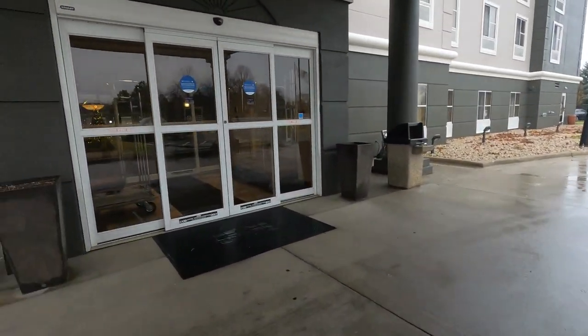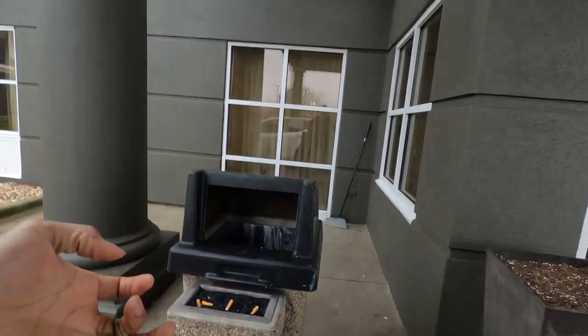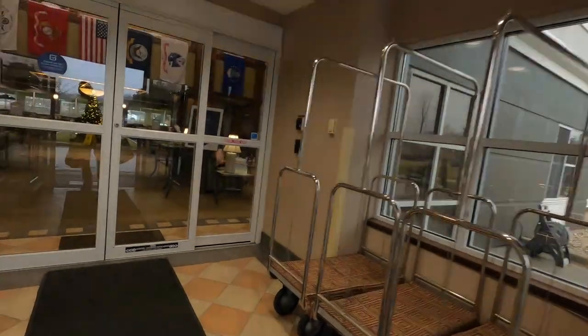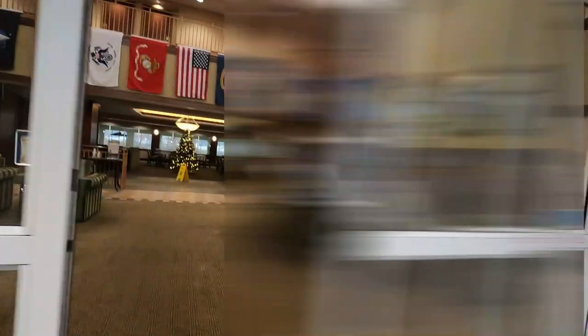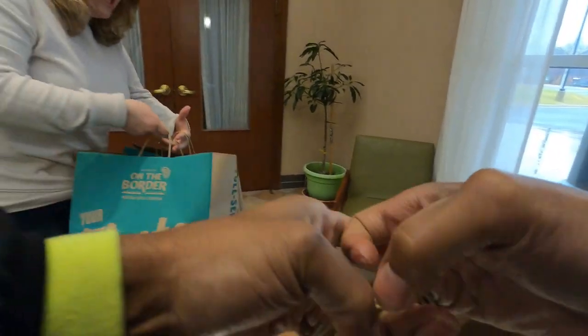We are here to drop off this On the Border order. They told me to call them when I got here — I already called them but they didn't answer the phone. We're going to see if we can take it up to the room, but they didn't give me a room number. I called the number but no one answered. These are the two light ones here and this is the heavier bag. Thank you very much, you guys have a great one. Enjoy.